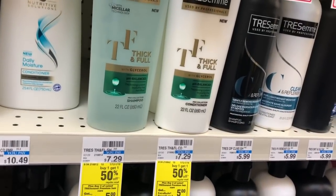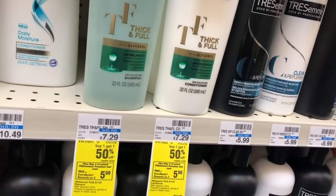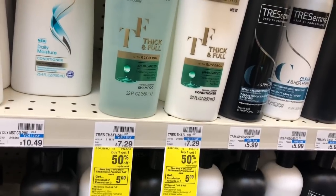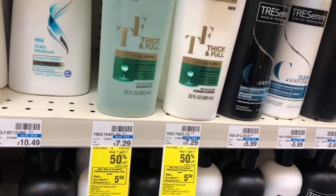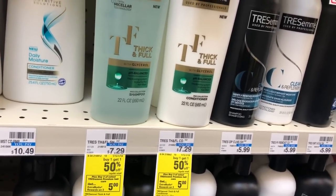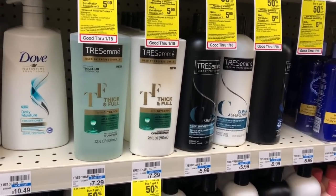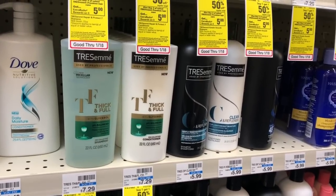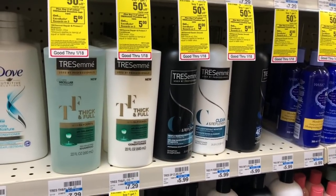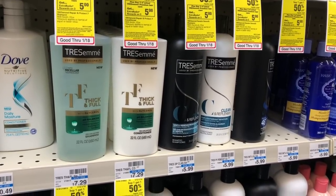The Tresemme is on a buy one get one half off, buy three get a $5 Extra Care Buck. I'm going to pick up four and use two of the four-dollar off two coupons that came in our Retail Me Not from last week, plus a $2.50 CVS CRT for Tresemme. After my coupons, CRTs, and Extra Care Bucks, the math works out to about 79 cents a bottle of shampoo and conditioner. Definitely utilize that Google document because it's always listed there.